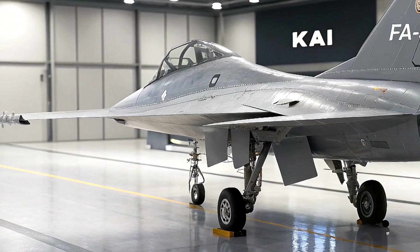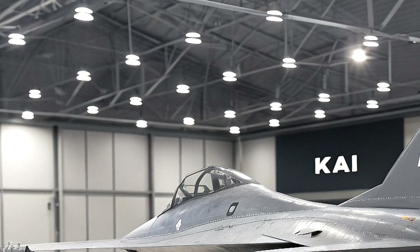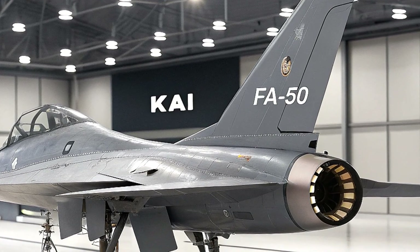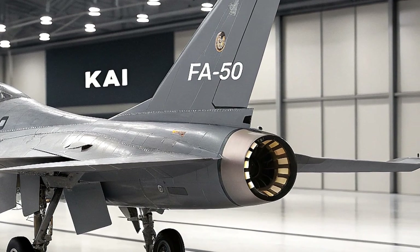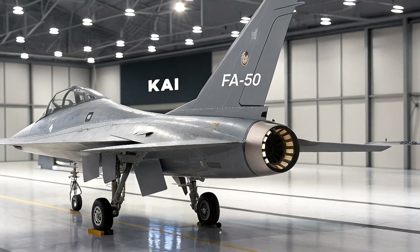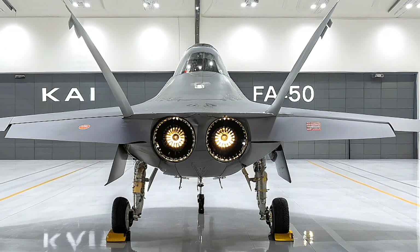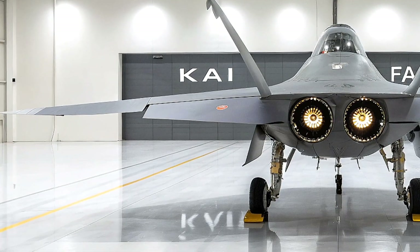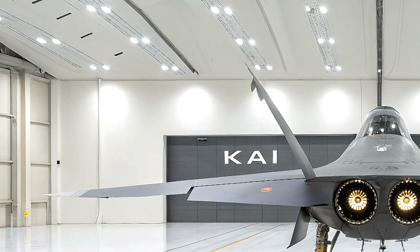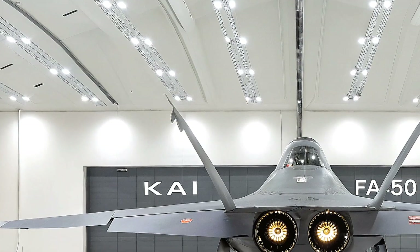Don't forget to hit that like button and subscribe if you're pumped for more aviation content. Let's kick things off with the backstory. The FA-50, developed by Korea Aerospace Industries (KAI) in collaboration with Lockheed Martin, is part of the T-50 Golden Eagle family, which started as a supersonic trainer for the Republic of Korea Air Force. Since its first flight in 2002 and entry into service in 2005, the T-50 evolved into the TA-50 for light attack roles and the FA-50 as a multi-role light fighter.